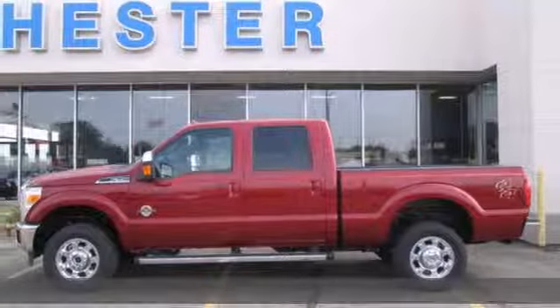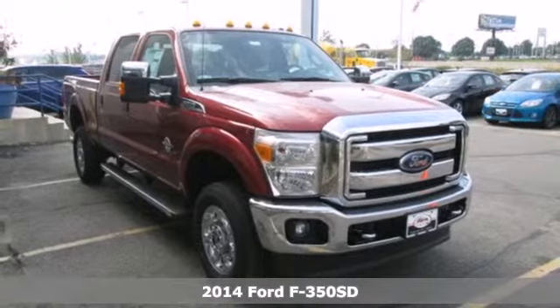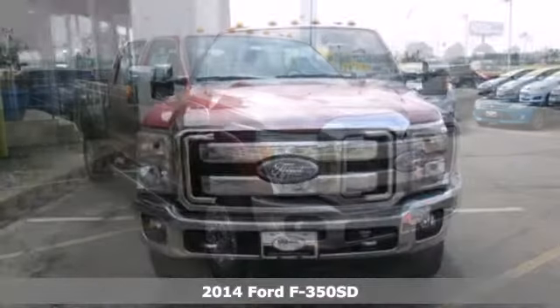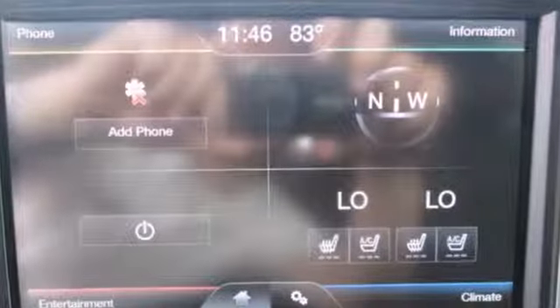It's a 2014 Ford F-350 Super Duty. It's engineered to work hard, but that doesn't mean you have to. It has the legendary power and capability as well as a durable and comfortable interior.